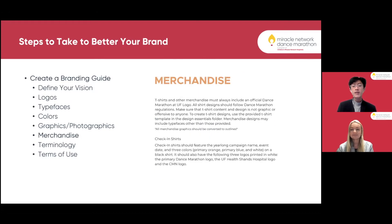Next in our branding guide is merchandising. We try to have our logo on every shirt and merchandise item we put out to brand ourselves. One thing that defines us on campus are our check-in shirts, which feature our year-long campaign name, event dates, and three primary colors. It is another way to define yourself on campus and as an organization with your brand.